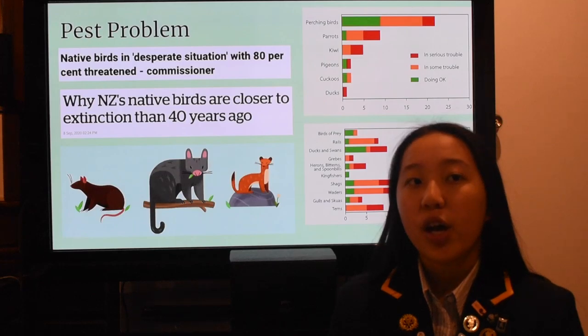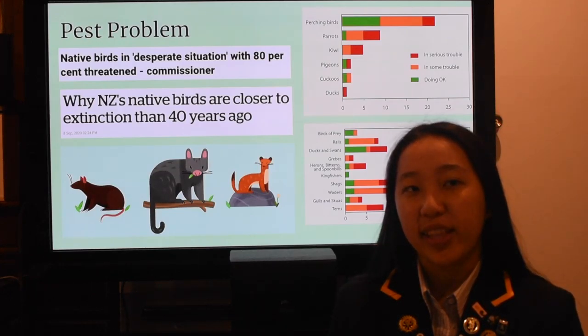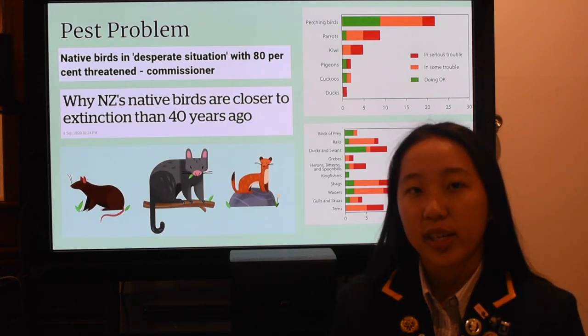Invasive predators are killing at least 25 million native birds each year. New Zealand has more extinct and endangered birds than any other country, threatening our biodiversity as well as tourism and agriculture. The New Zealand government has put forward a Predator Free 2050 plan, with $37 million invested this year into nine large predator eradication projects.